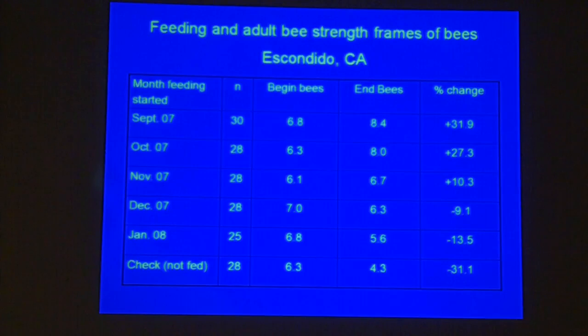We started feeding a group of bees in September, another in October, another in November. You can see the positive change in the ones that started feeding in October. Of course, you have to weigh the cost versus the number of bees you're going to have before almond pollination. The not-fed group had a negative change in bee numbers, and the later you start feeding, the less of a change you're going to have.